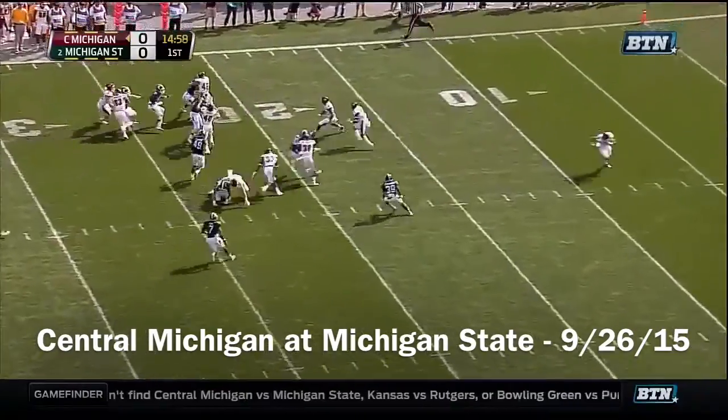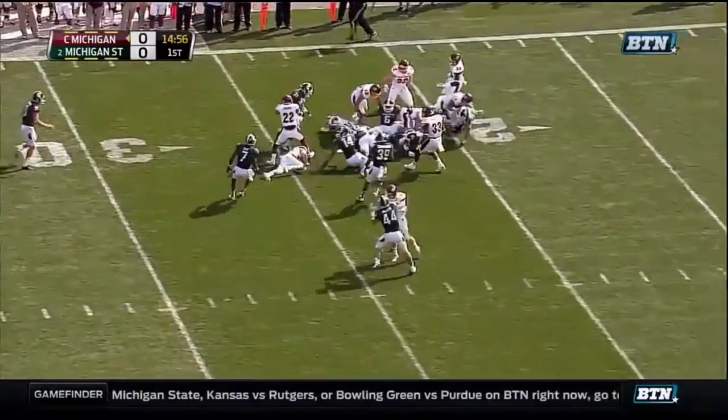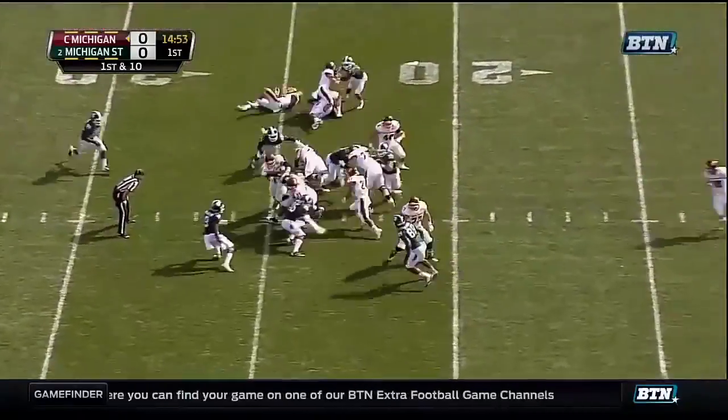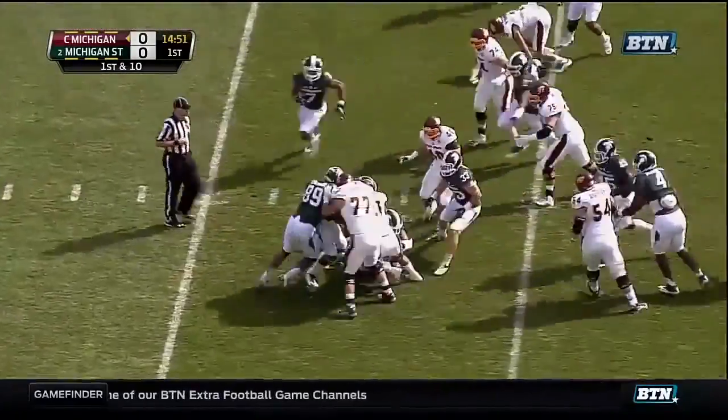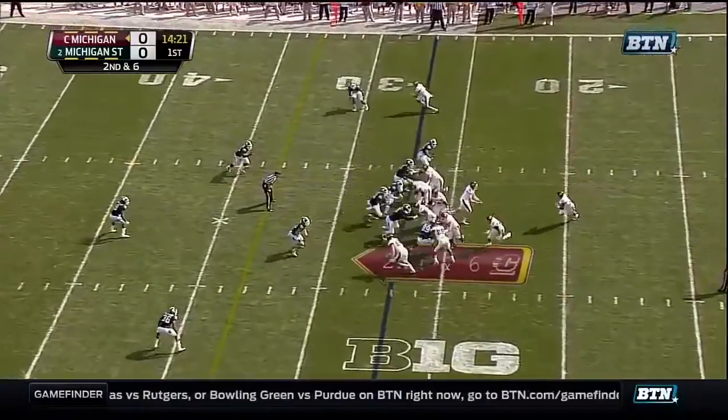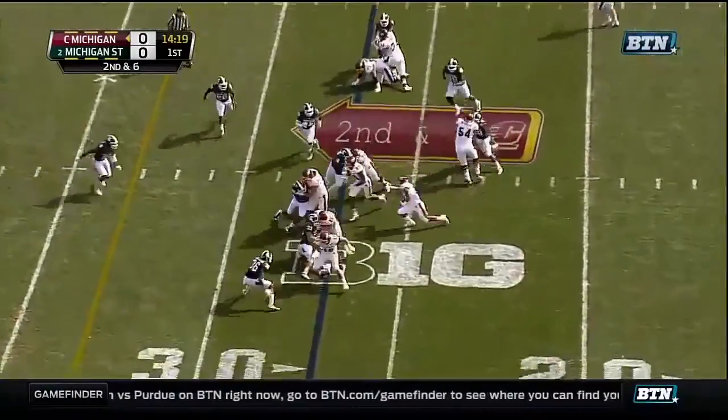Short kick, it'll be fielded at the eight-yard line. They fake the reverse. And from the state of Michigan, the Chippewas want to start on the ground. It's a positive run for them. Shane Jones, a sophomore from Cincinnati, gets his first collegiate start.